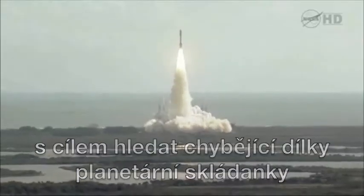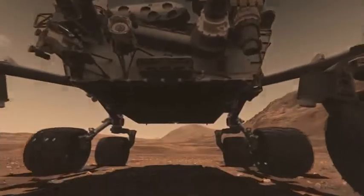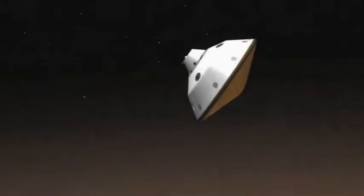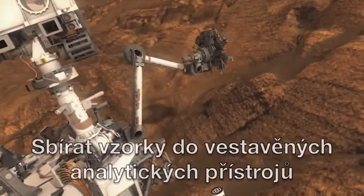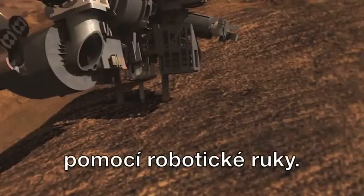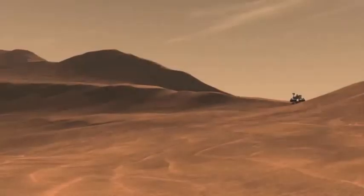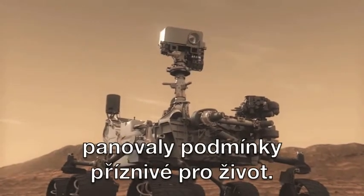Seeking clues to the planetary puzzle about life on Mars. This is the mission of Mars rover Curiosity. Travel time to the planet Mars: eight and a half months. Survival temperatures ranging from minus 135 to almost 1500 degrees Celsius. Deliver samples to the internal analytical instruments via its robotic arm. Determine whether conditions ever existed favorable to life on the Red Planet.